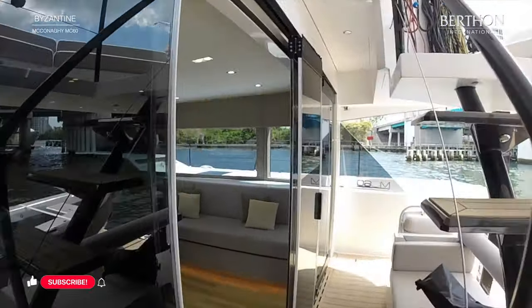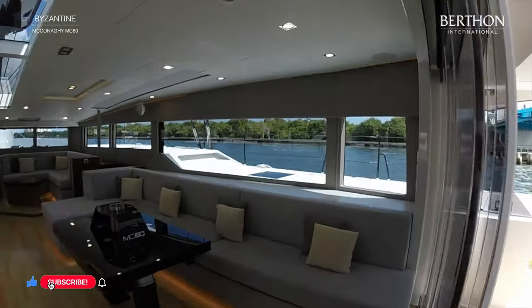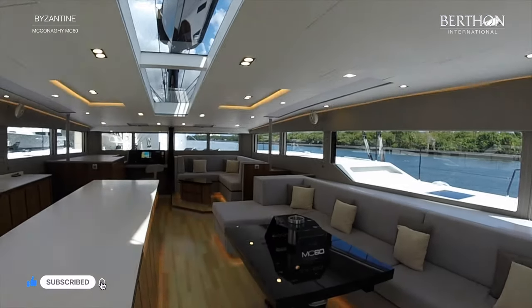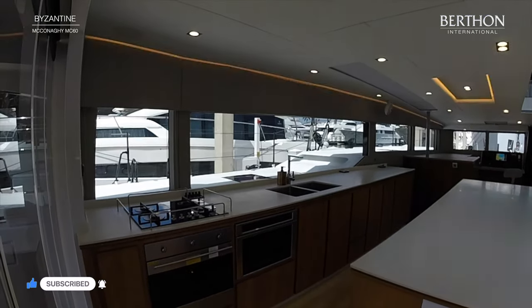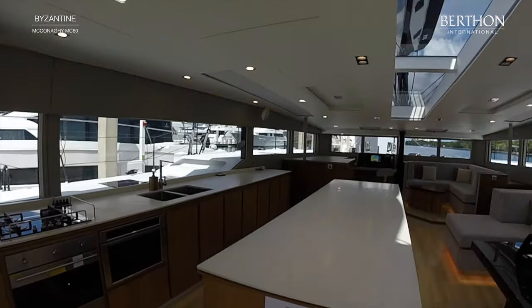And so into the interior. I do have to apologise for the flashing lights — she doesn't have disco lighting as an optional extra. This is a technicality with my ageing GoPro and very modern LED lighting.